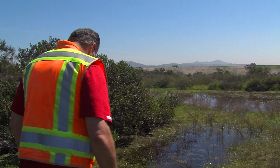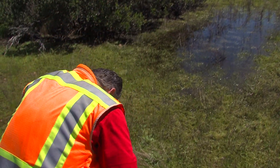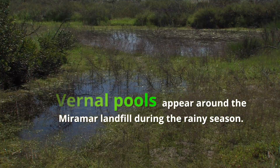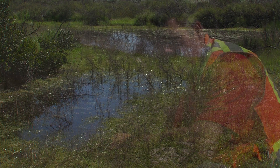In the springtime and after the rainy season we end up with what's called a vernal pool. Vernal pools occur in the springtime and once things start getting wet they pop up out of nowhere. A lot of endangered species are associated with them — both the tadpoles, the amphibians, and along with the crustaceans and the plant life associated with it.